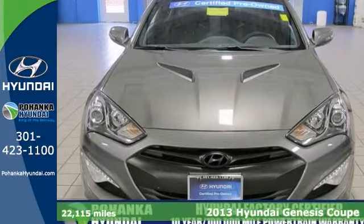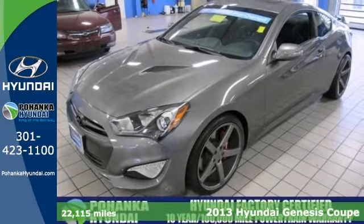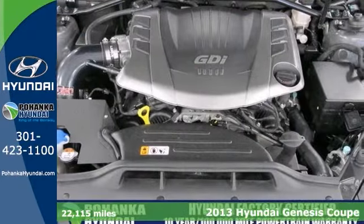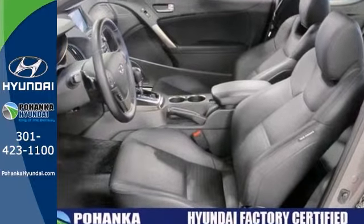Here's a 2013 Hyundai Genesis Coupe. It features a navigation package, power moonroof, and heated leather seats. It also has a CD player, the occupant sensing airbag, and Xenon headlights.